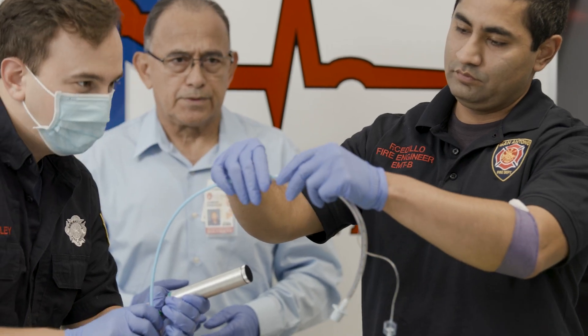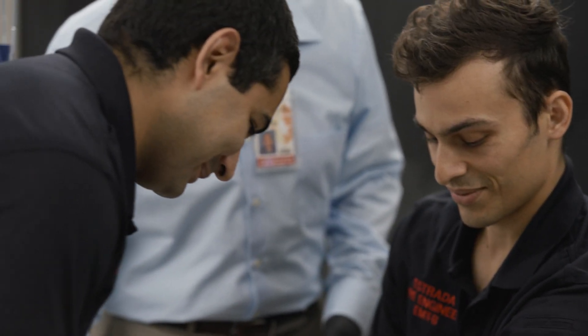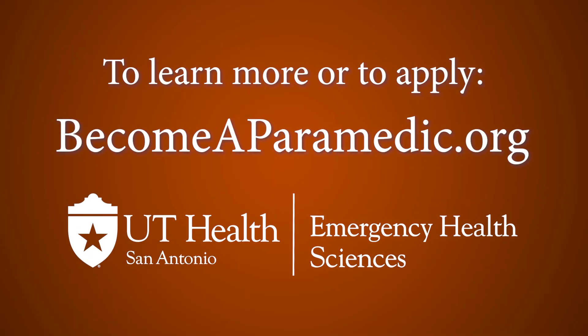At UT Health San Antonio, we are preparing the competent and compassionate paramedics and EMTs of tomorrow. To learn more, or to apply, visit us online.